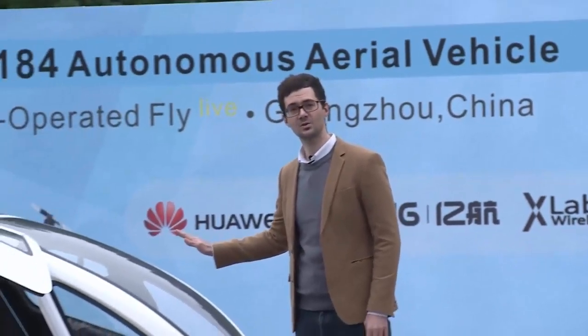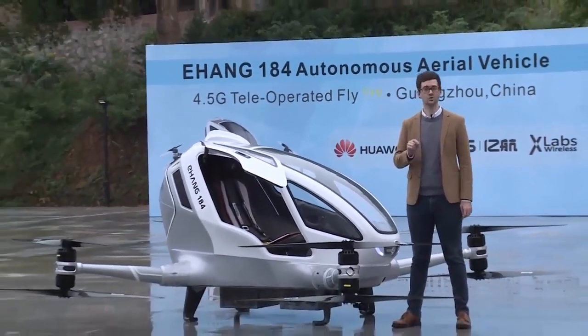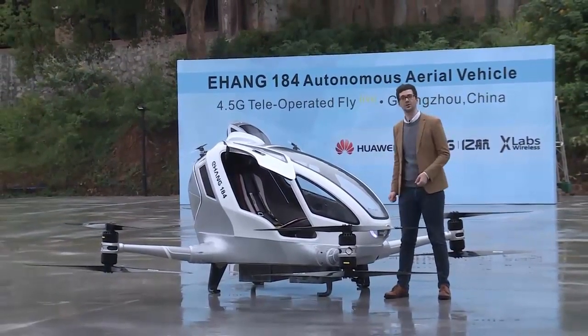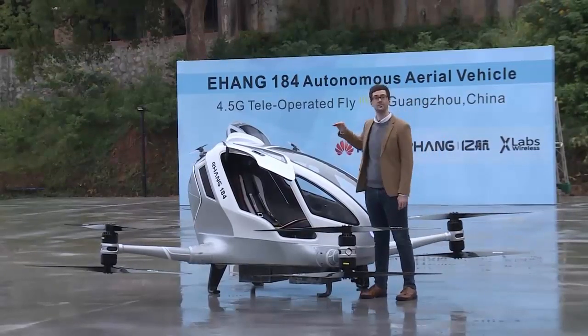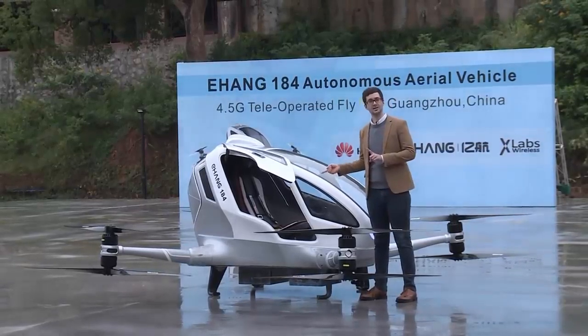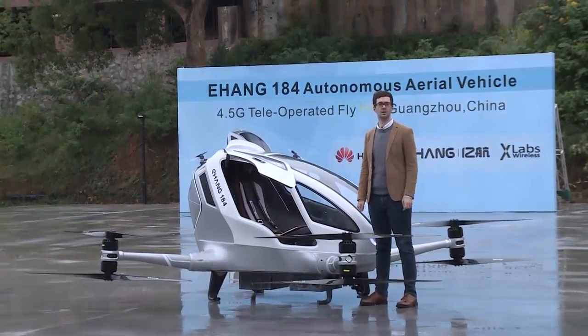This drone you see right here is going to be controlled from beginning to end through a commercial 4.5G network. This is the Yihang 184 — the drone we're going to be using today. As you can see, it's about four and a half feet tall, 530 pounds, and it can take a single passenger on a 25 minute trip at up to 100 miles per hour.